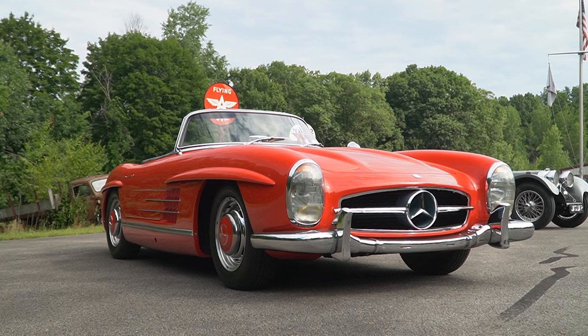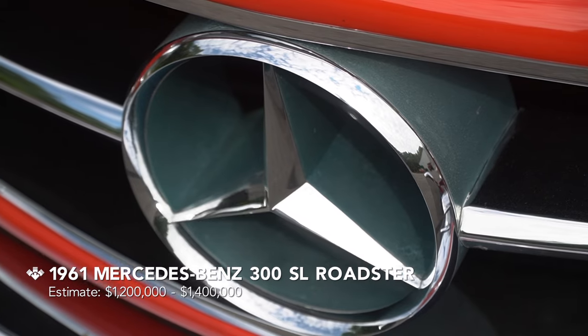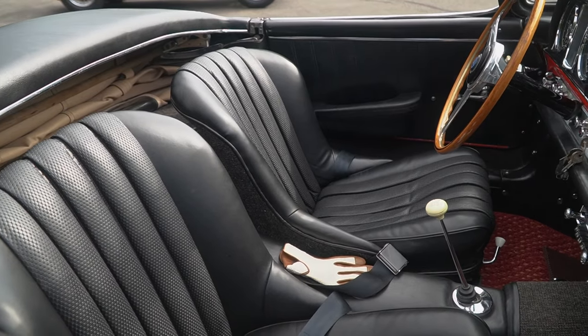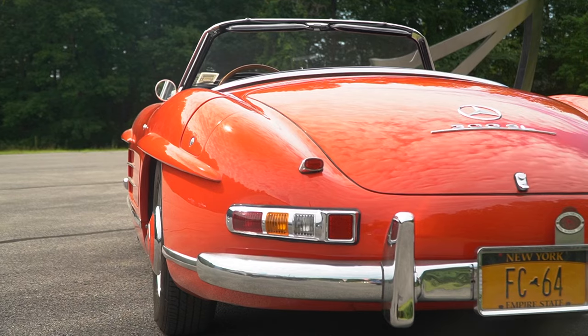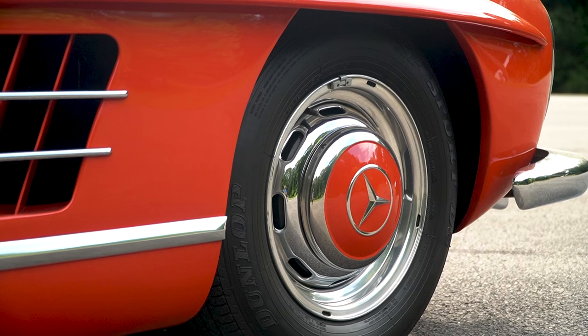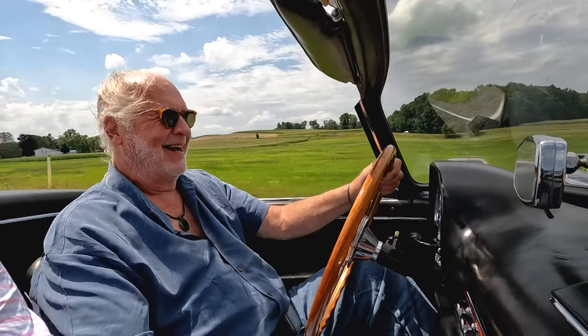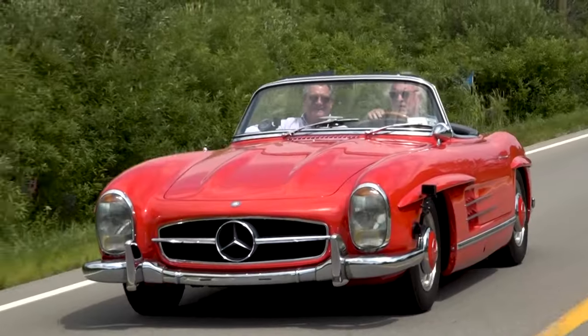Within the Jim Taylor collection there's a strong representation of what we would call classics. Something like a Mercedes-Benz 300 SL — this particular one was a 1961, so a very low production car. I love driving the 300 SL; it's a unique car, it's almost perfection for that era. I've taken it on several rallies and just had a lot of fun.